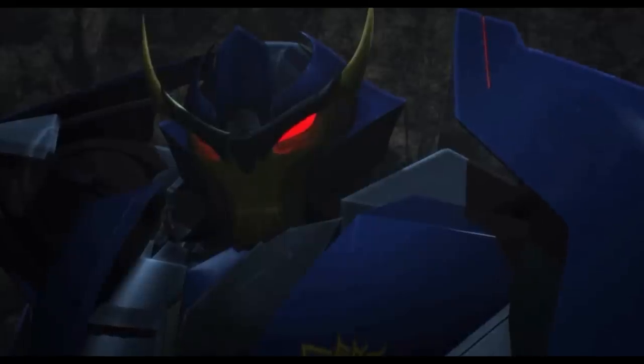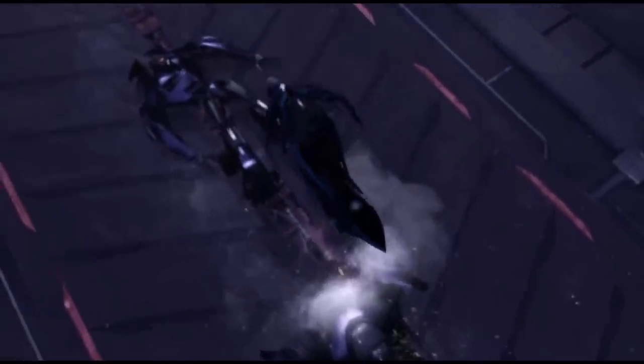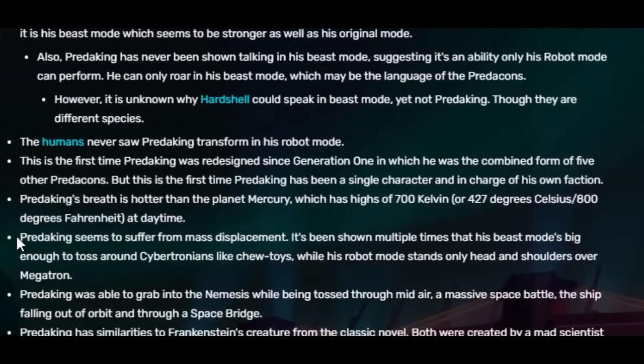Hello mates, so today isn't a character analysis video, but the first video targeting animation and design in Transformers Prime. Any avid watcher of the show notices at some time with certain characters that there is a huge difference in size when they transform. Our top complaints are aimed at Predaking and RC, and it is so blatant that you can find mention of their apparent mass changes in the wiki.